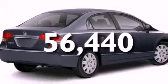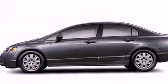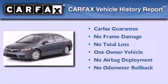With an EPA estimated rating of 34 miles per gallon on the highway, fuel efficiency is still high on the list of priorities. This Honda has had only one owner and it qualifies for the Carfax buyback guarantee.